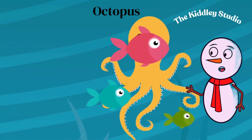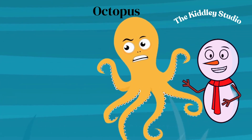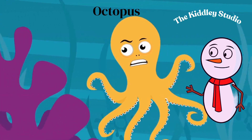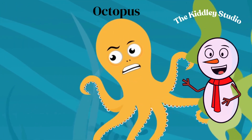Octopuses have eight arms, and they are very good at hiding. They can change their color and texture to blend in with their surroundings. They can squeeze into very small spaces because they have no bones.